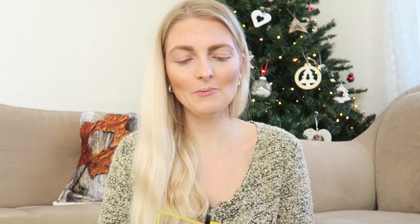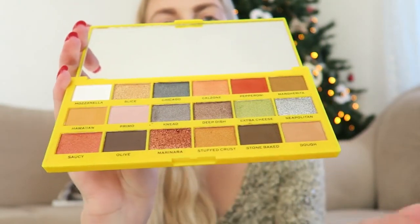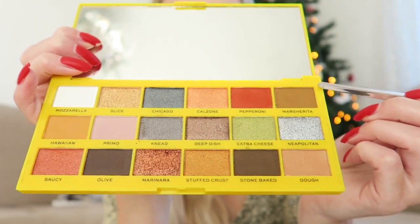On an everyday basis I grab the I Heart Revolution Tasty Pizza palette a lot. It's a perfect palette for every day — lots of natural shades, and if I want to create a quick look I just grab this one because it's pigmented and glides on really smoothly. I'm mixing the shades Dough and Margarita and applying them in my crease.